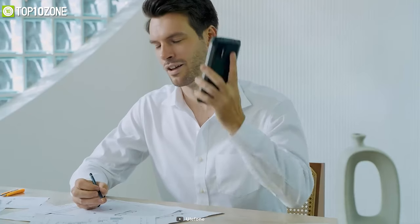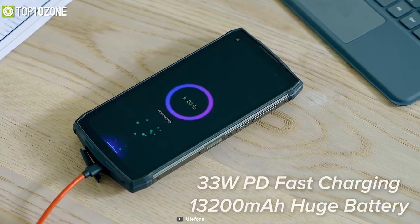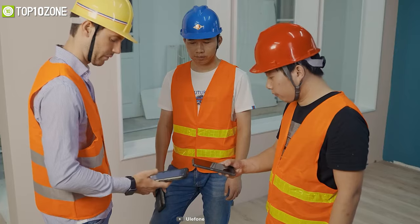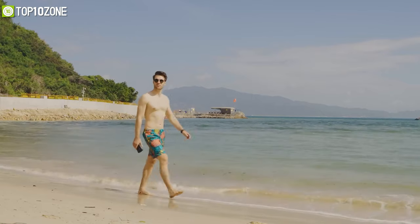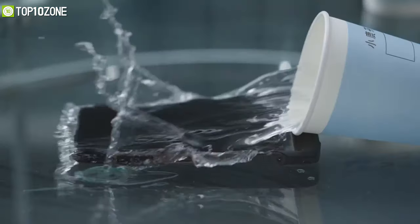Its highlighted feature is definitely the 13200 mAh massive battery that can last for up to 5 days on a single charge. Overall, the Ulefone Power Armor 13 is the ideal rugged smartphone that'll be by your side at all times through thick and thin. So that was all about the top 10 best rugged smartphones for outdoor, just for you.